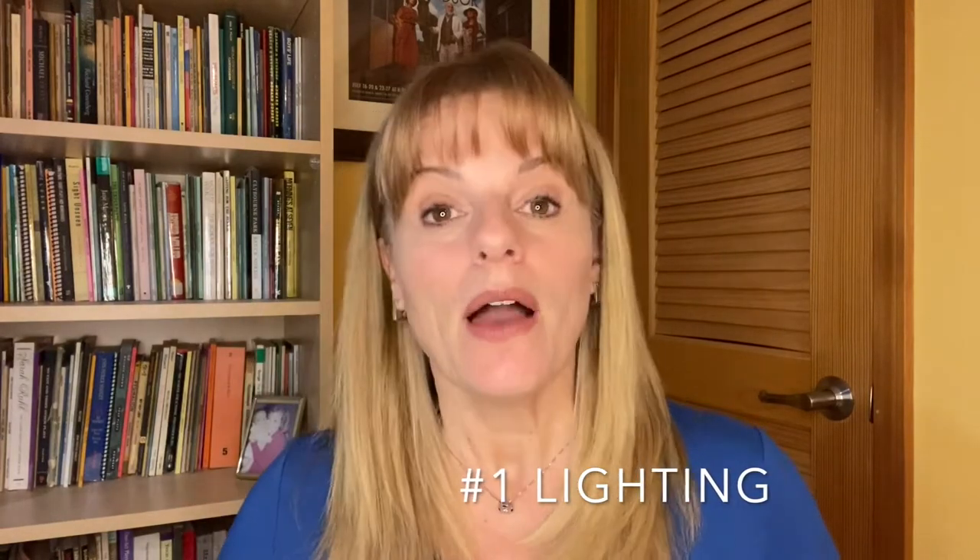Number one: lighting. Make sure that the light is coming flat and straight at your face. If your light source is a window, put your phone or laptop in front of the window with you facing the light. If you're unsure about the best light, you can always put your cell's camera in selfie mode and wander about until you find the most flattering light. Light from the side will throw shadow on your face, and light behind you will put you in silhouette.